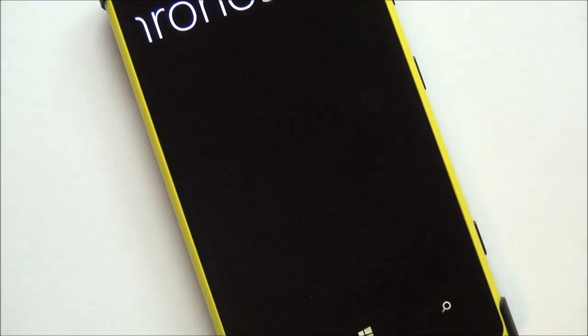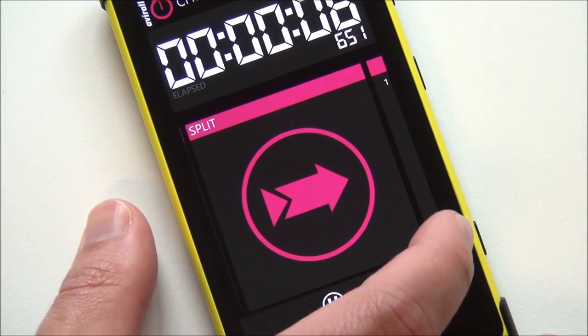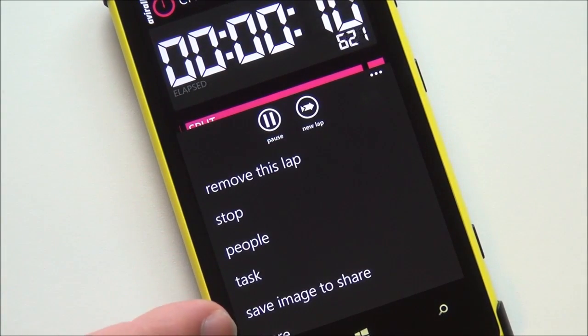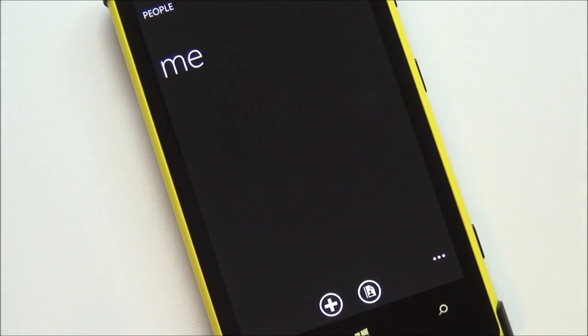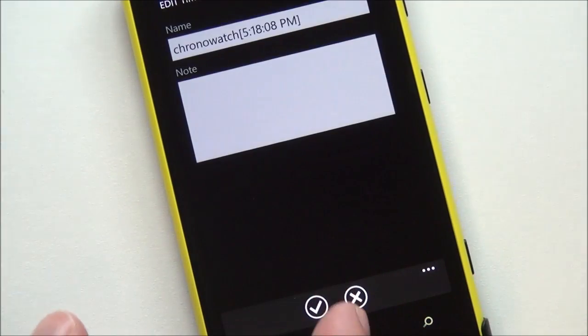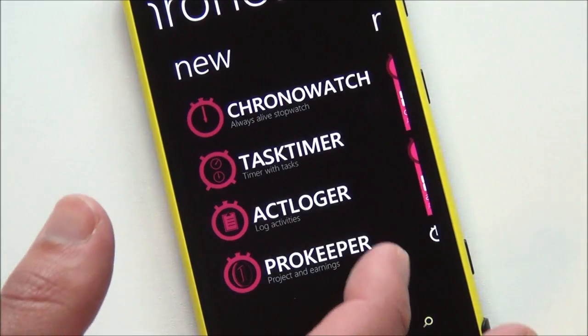You have the chrono watch, so this goes right into a timer. You can do split, you can have all your options on here — remove this lap, stop, people, tasks, save images to share. So you can add yourself to it and other things, tasks and information, and you can share it. There's just so much stuff here. It is crazy.